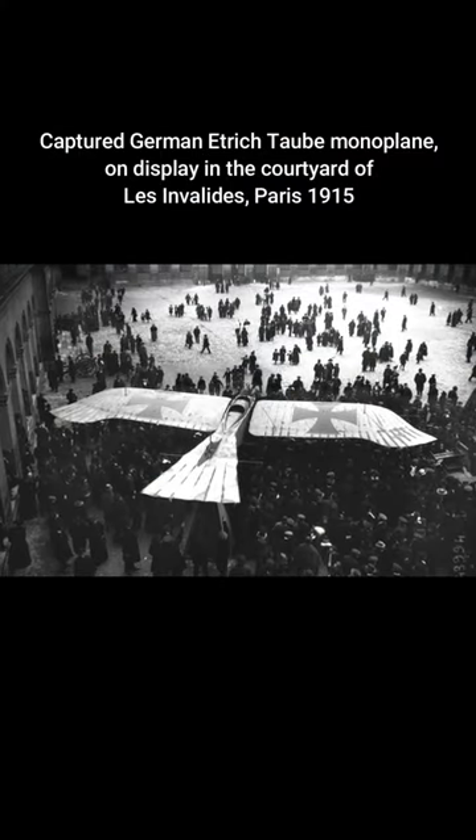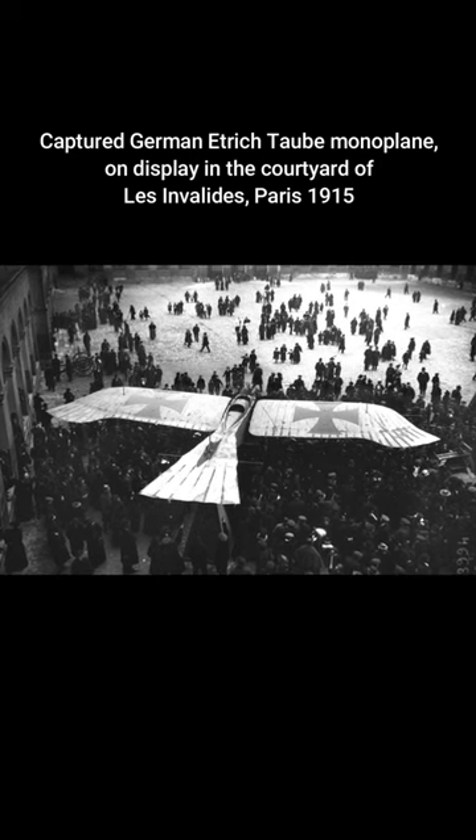Captured German Etrich Taub monoplane on display in the courtyard of Les Invalides, Paris, 1915.